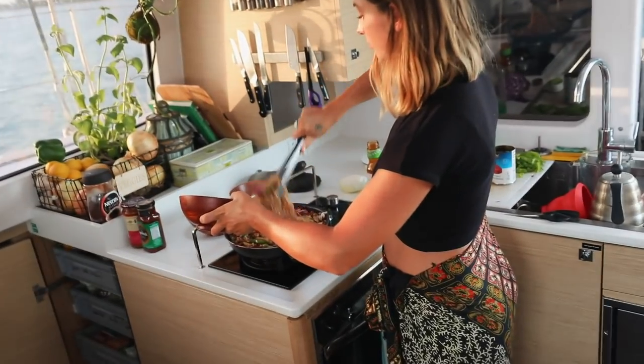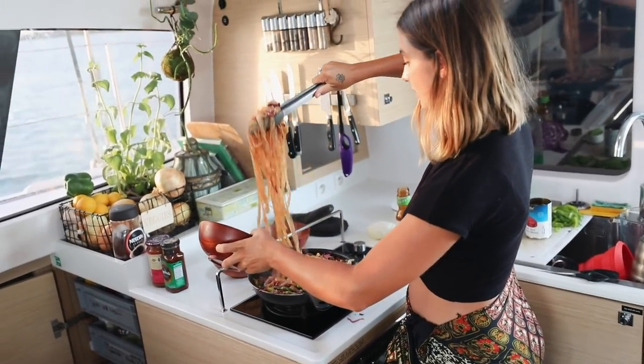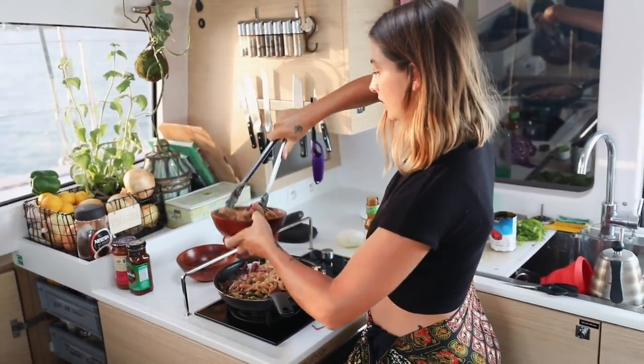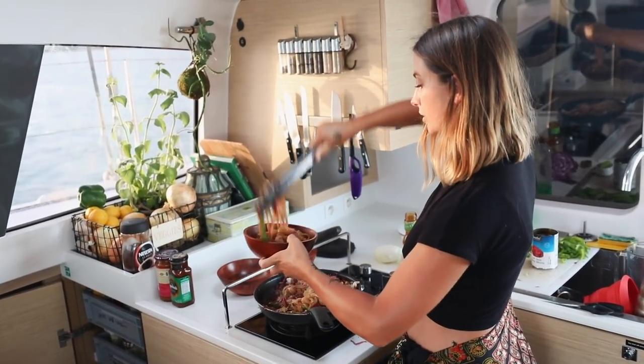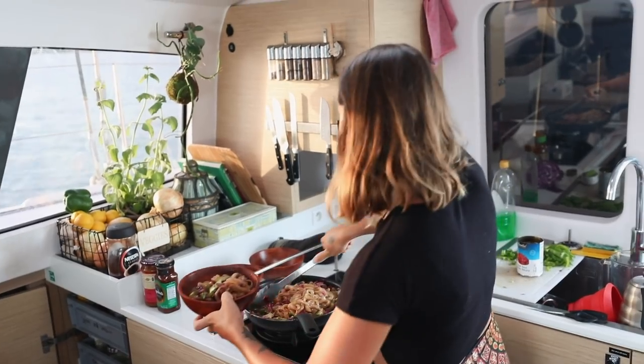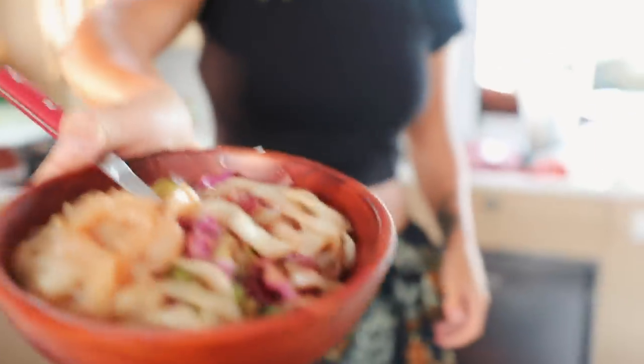What do you have there? Is that a pad thai? Nah, it's just a stir fry. If you put some peanuts on it that'll be a pad thai. I can put some peanuts on there if you want, but it'll mix with the flavors and I can't guarantee that it'll be nice. If you're willing to take that chance... Do you want me to put it down or are you going to film it? I'm going to film it.